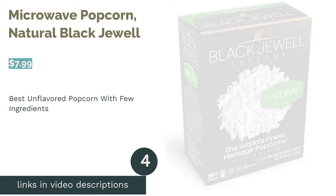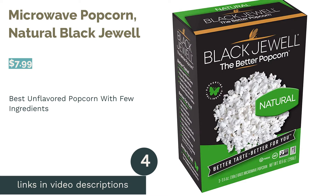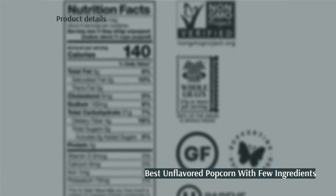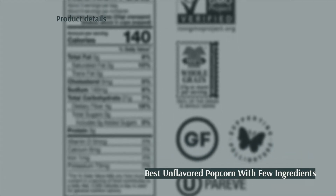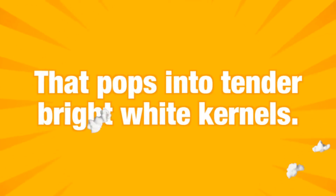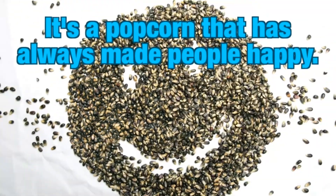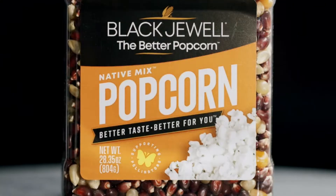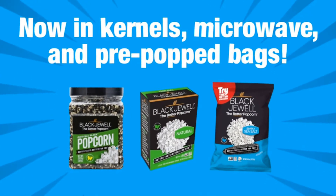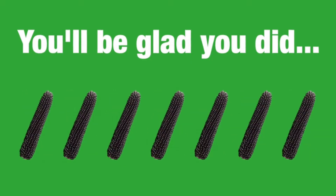The next product on our list is Natural Black Jewel Microwave Popcorn. Pros: has minimal hulls, only three ingredients, uses non-GMO kernels, contains less than 150 calories. Cons: you have to add your own butter or additional flavors. This popcorn focuses on a natural approach by sticking with palm oil and sea salt. Even though the kernels are black, they actually pop into white popcorn.